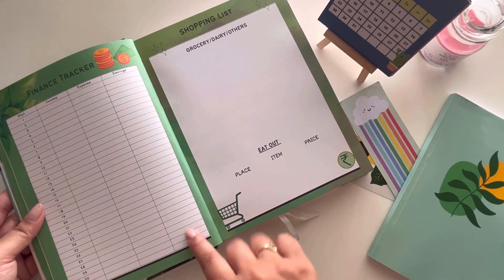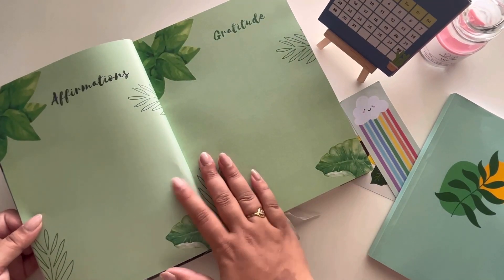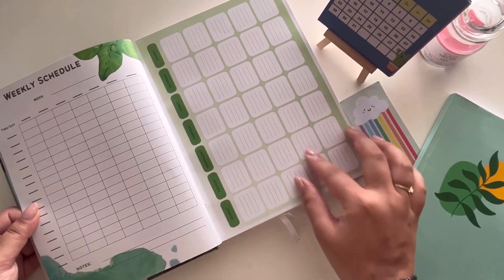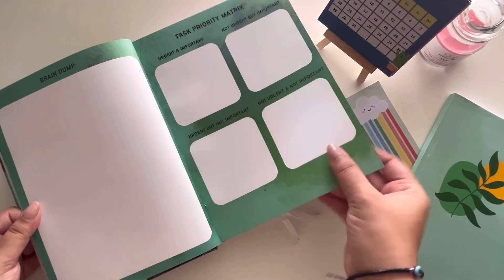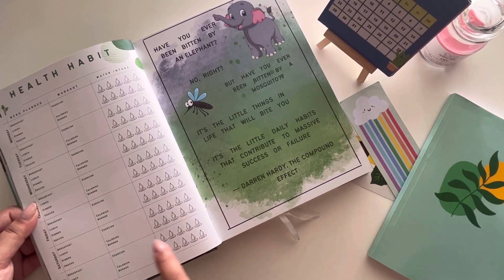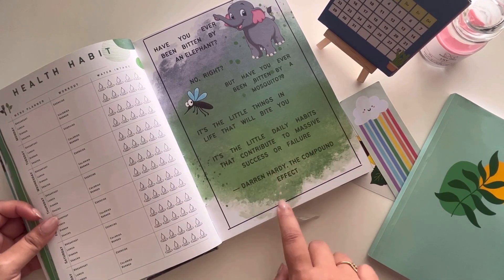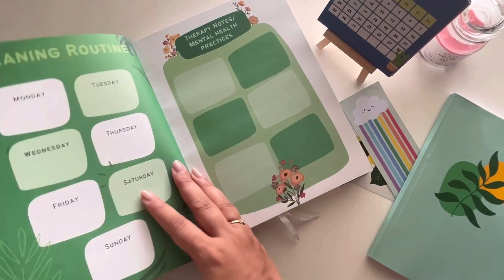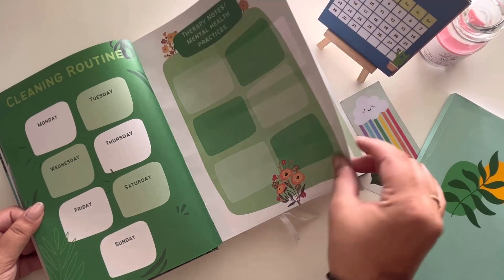You've got brain dump, priority tasks, and habits that are already pre-filled in the planner — like water tracking and calorie tracking — so you don't have to write them yourself. There are motivational anecdotes on each week as well. There's also a cleaning routine and journaling section. This is a complete package you keep on your desk. If you have this planner, I don't think you need any other journaling or habit-tracking tools.